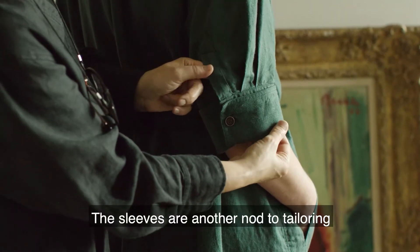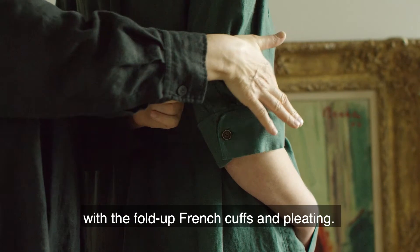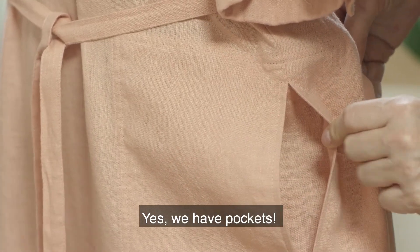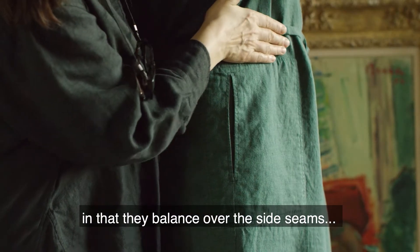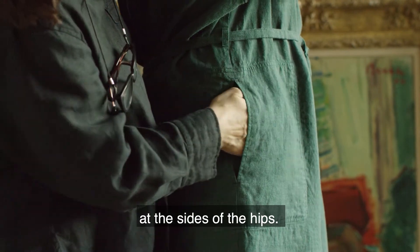The sleeves are another nod to tailoring and a soft girly feel with the fold-up French cuffs and pleating. Yes, we have pockets! These pockets are very interesting in that they balance over the side seams. I like the way they add a layer of structure at the side of the hips.